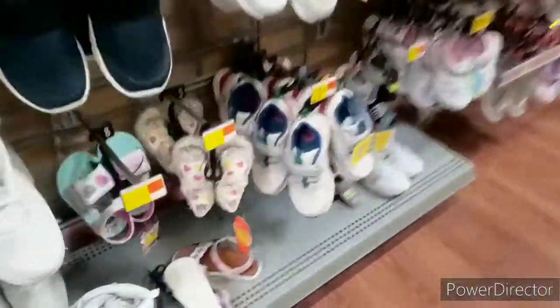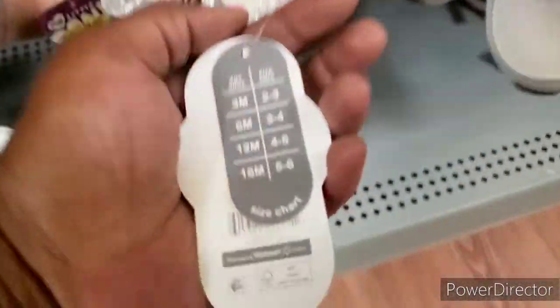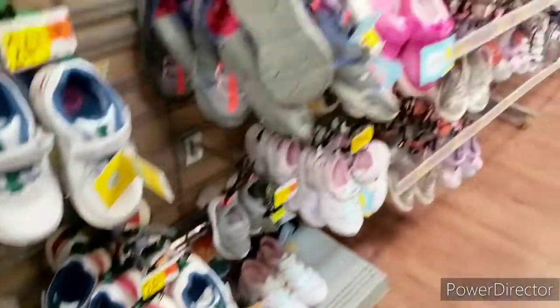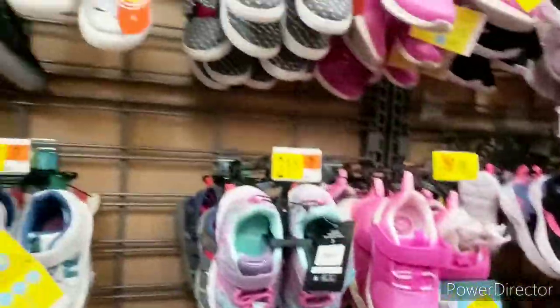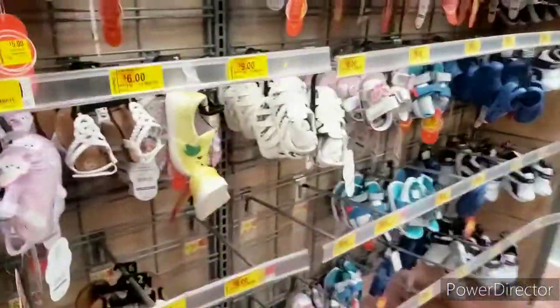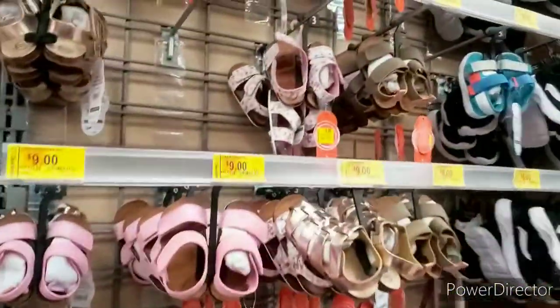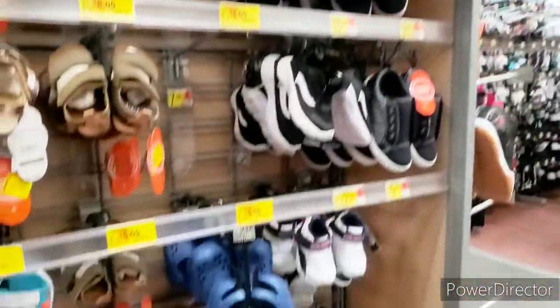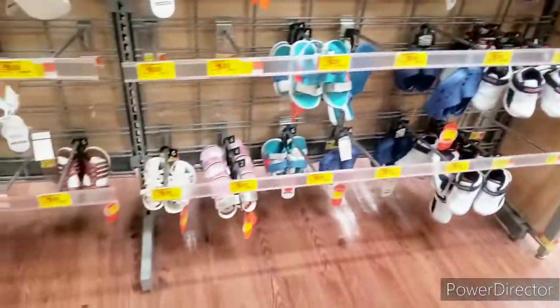The tags are everywhere, y'all — these are the cutest little shoes. They have everything on sale — the boy shoes as well, tons of stuff. I feel like they got more girl stuff on sale though. This stuff is not on sale, but this section is — $9. As you can see, run to your local Walmart and see if you can get some stuff on sale.